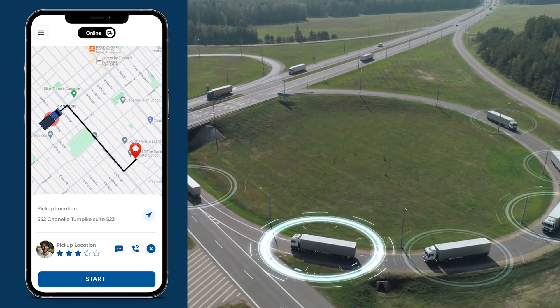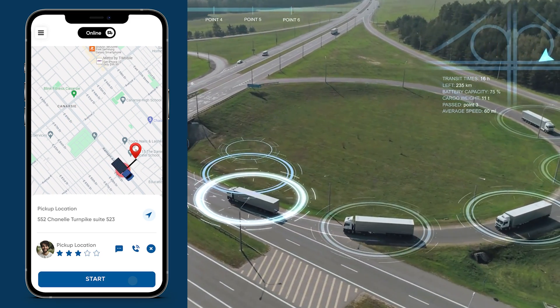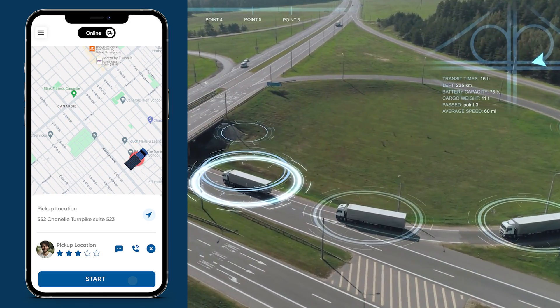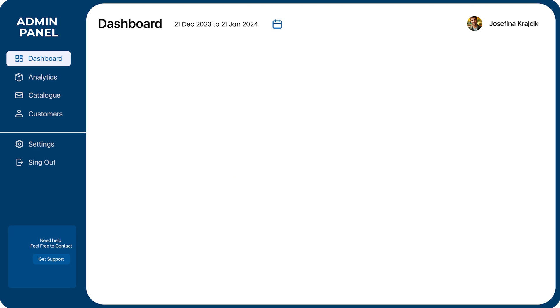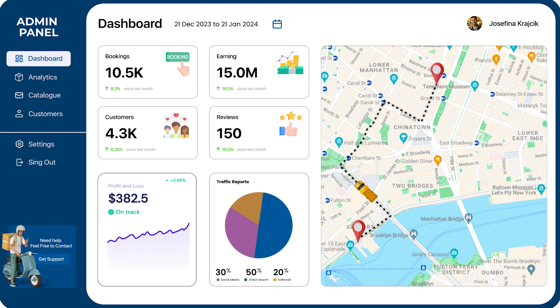Our user-friendly customer app allows you to effortlessly track your deliveries in real-time, ensuring you stay updated every step of the way. Behind the scenes, our admin panel boasts an advanced dashboard that helps streamline operations, ensuring that your deliveries are always a top priority.